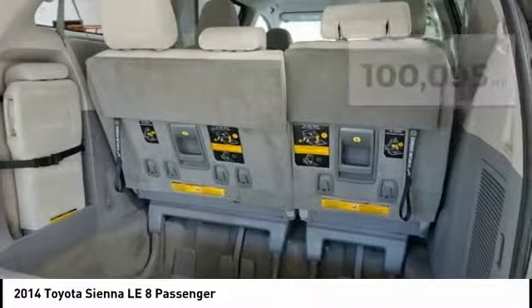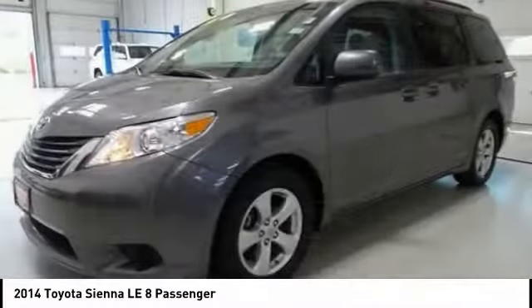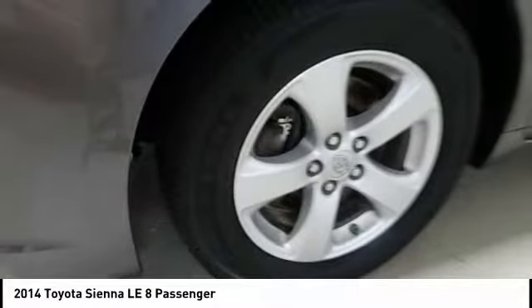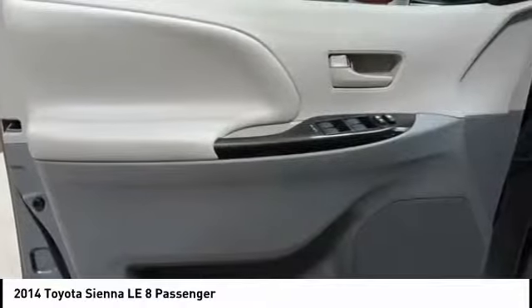Here are some of this vehicle's great options: traction control, air conditioning, dual airbags, power steering, alloy wheels, four-wheel disc brakes, compass, electronic stability control, power windows, and trip computer.